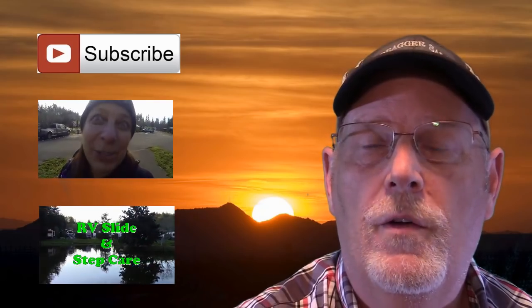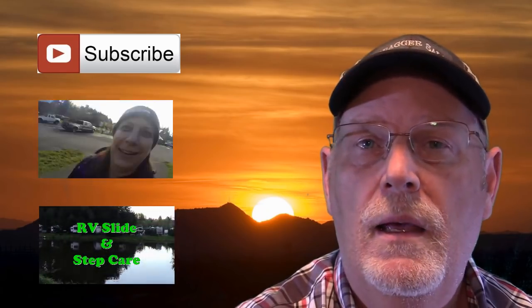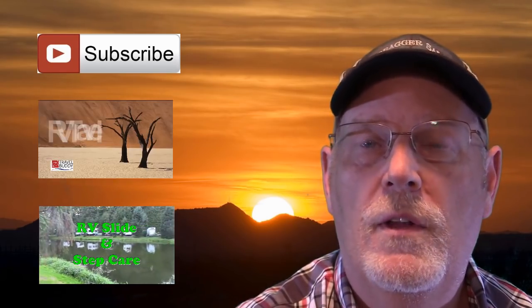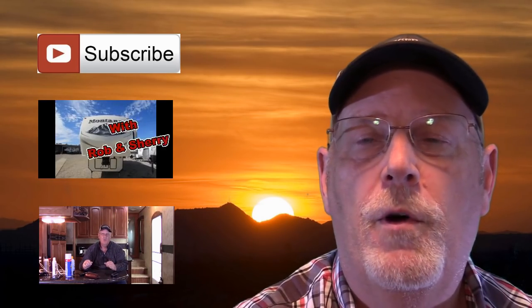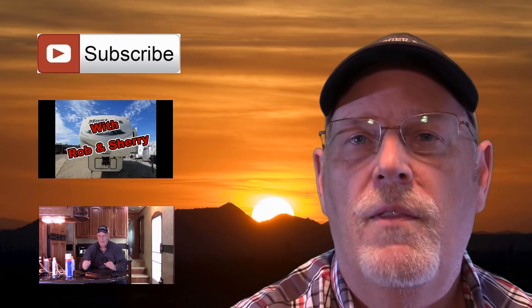Thanks for watching our videos. Please take the time to like and subscribe to our videos to see our future shows. Also next to me are a few of our more popular shows. Thanks for watching.